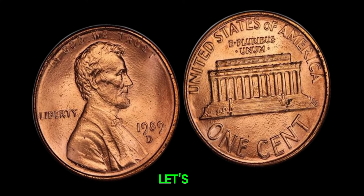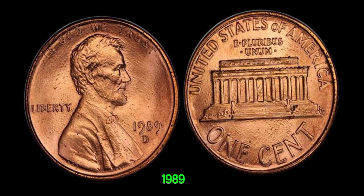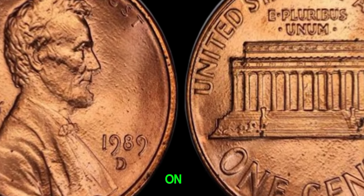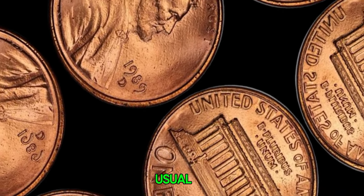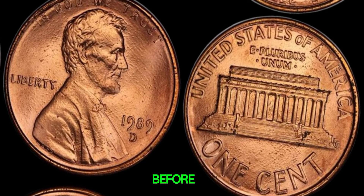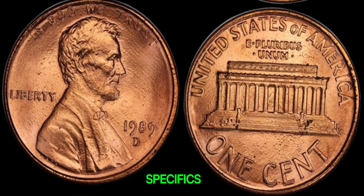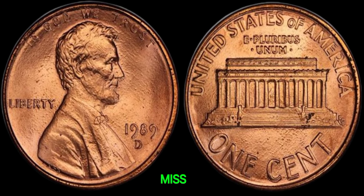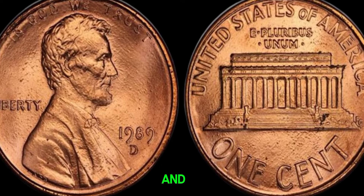First, let's take a closer look at the 1989 D-Lincoln penny. This coin was minted in Denver and features Abraham Lincoln on the obverse, as usual. But what makes this coin potentially worth a small fortune? Before we dive into the specifics, remember to hit that subscribe button and ring the bell icon so you never miss an update on valuable coins and collecting tips.